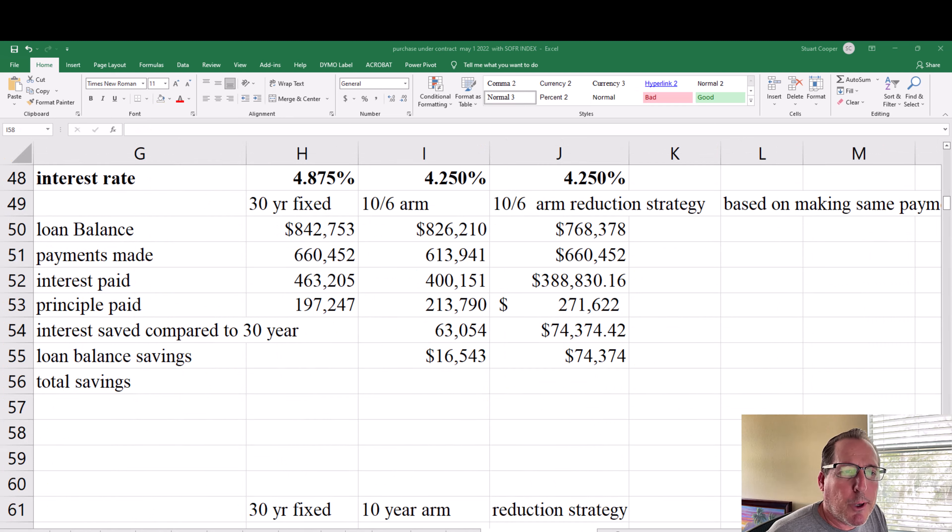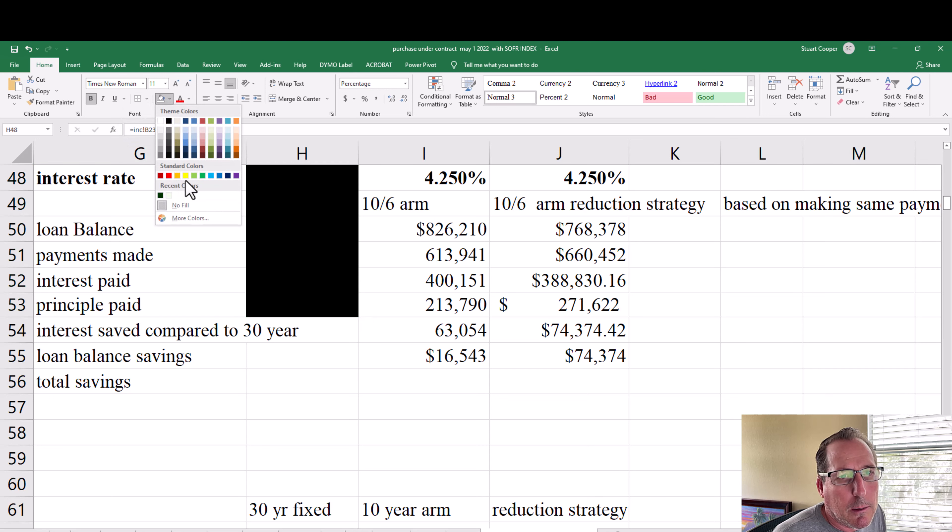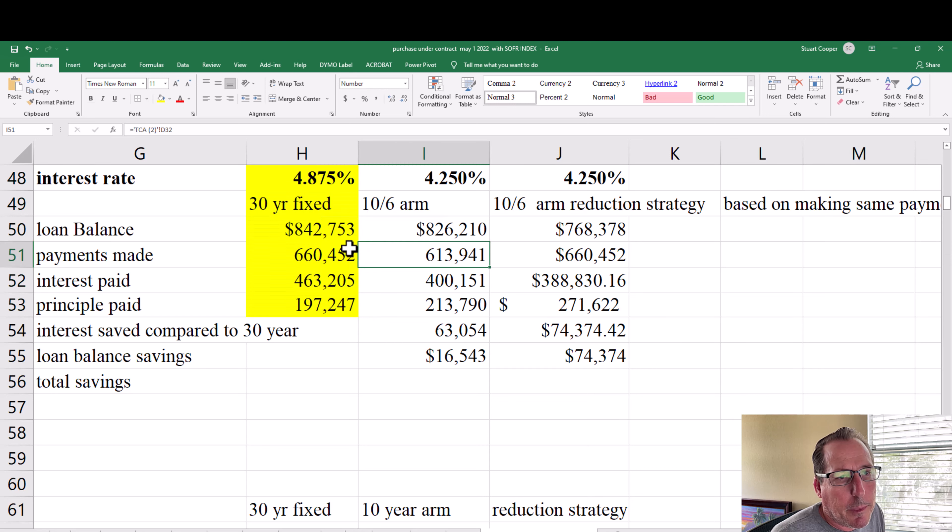Now let's break down exactly what the adjustable rate looks like compared to the fixed rate over the first 10 years. Remember, the first 10 years of the adjustable rate is fixed just like the 30-year. With the 30-year fixed at 4.875%, after 10 years your loan balance is $842,753. Total principal and interest payments made are $660,452. You paid $463,205 in interest and $197,247 in principal — that's just the normal amortization of a 30-year fixed rate.